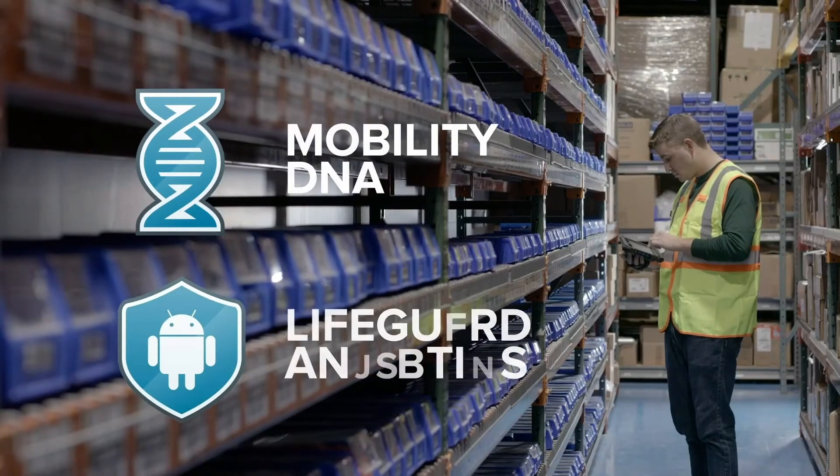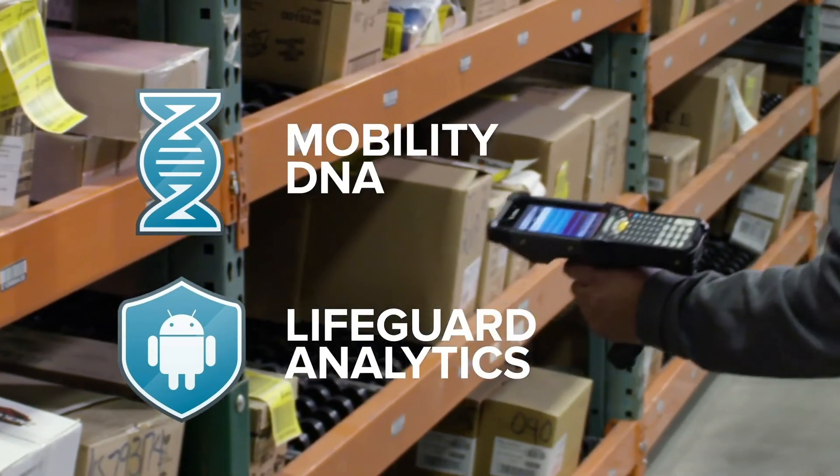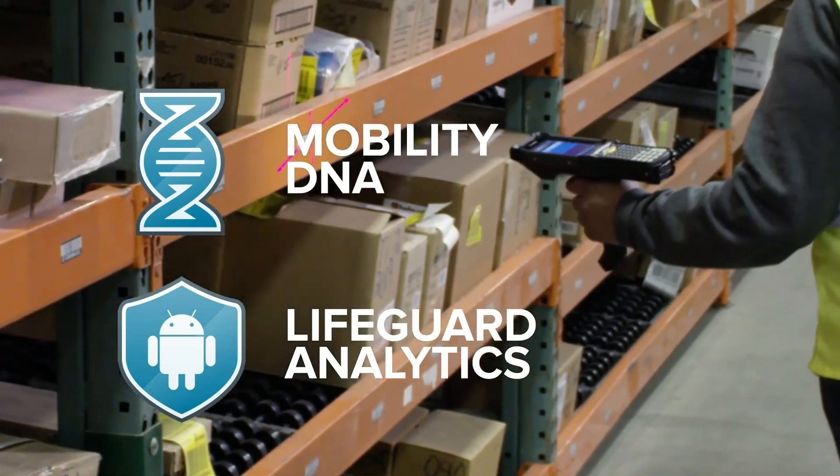And with Mobility DNA, app development and deployment are simplified while maintaining operating system security throughout the life cycle of your devices.